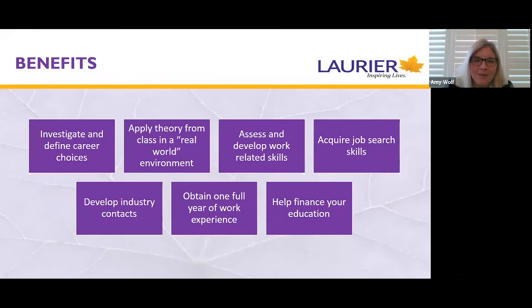You've probably thought about some of the benefits of participation in co-op or work integrated learning, but I'm going to cover a few in a little bit of detail today. One opportunity that co-op gives students is the opportunity to investigate different types of careers in different types of industries. Students also have the opportunity to apply some of that theory they're learning in the classroom into a work environment. Additionally, students will be able to assess and develop new skills while they're on the work term.